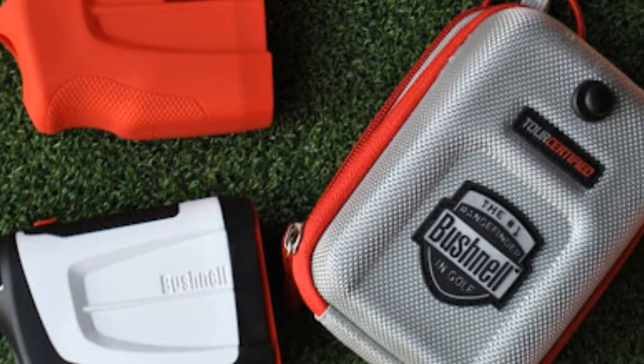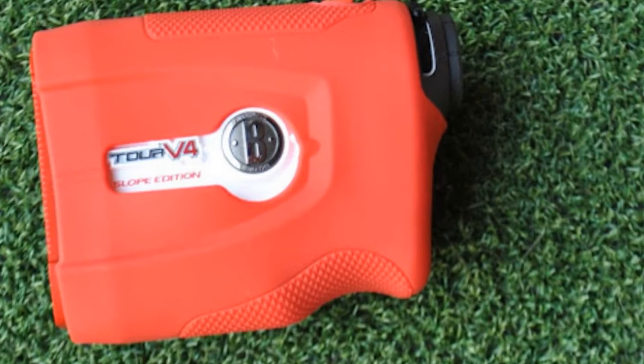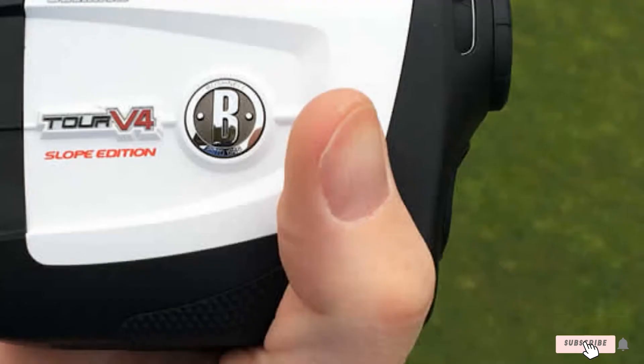Get free entry to the Bushnell Golf program with the purchase of TOR V4. Get pit flyovers with front, center, back, and wrist distances. Get hole-to-hole designs with distances, and hole designs and flyovers of all 36,000-plus classes in 30 nations.